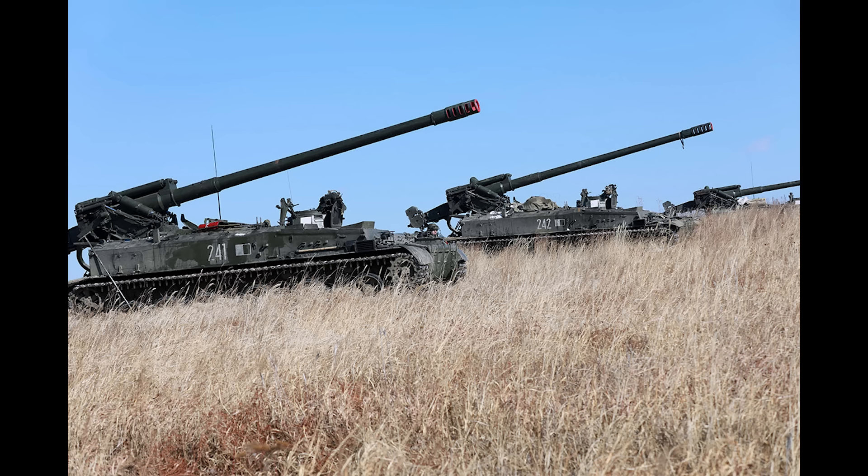Here's a photo of the 2S5 — it's a 152mm howitzer. Basically a howitzer cannon strapped to the chassis of the SA-4 Krug SAM system. They're a bit rarer in Ukraine than other systems; 67 are on Oryx so far.